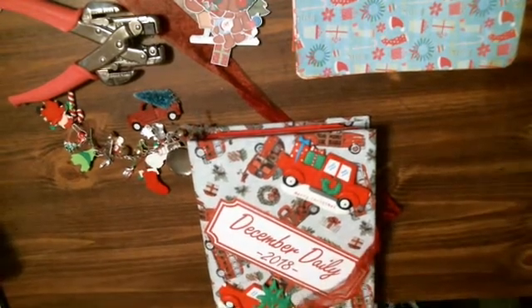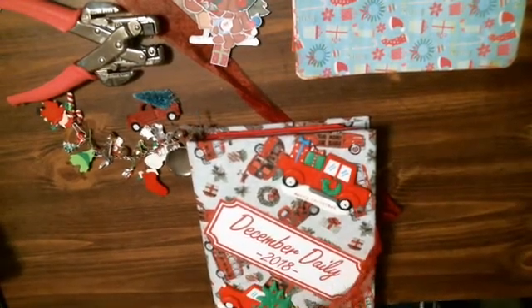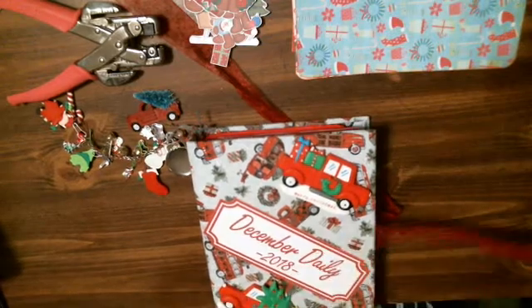Hi everybody, it's Tina from Tina's Crafty Life. How are you? I hope you're good. I'm here to do my December daily.